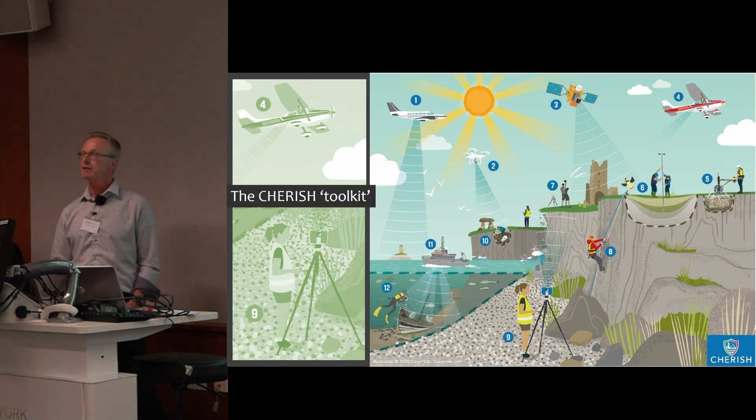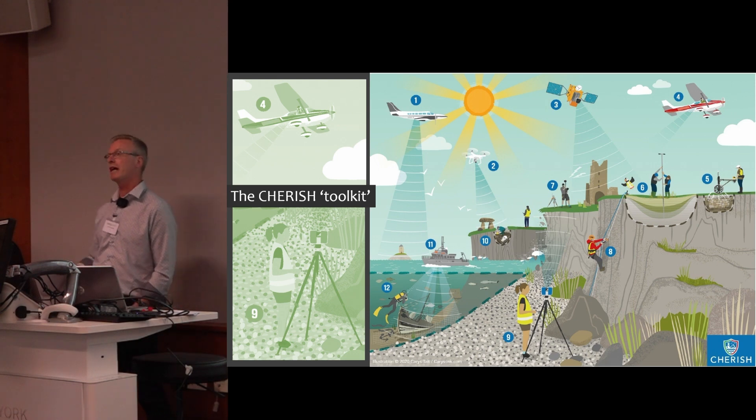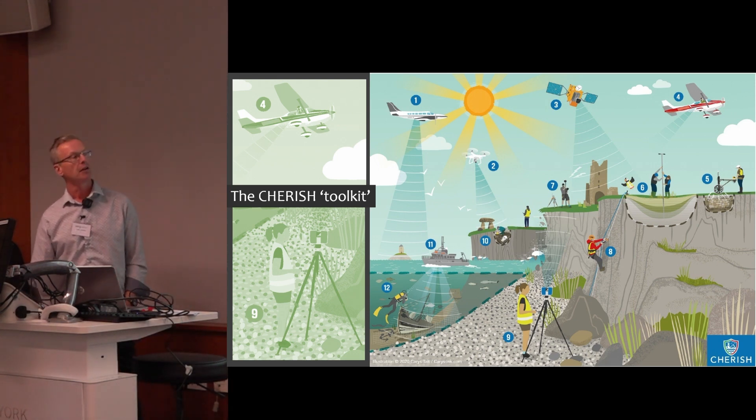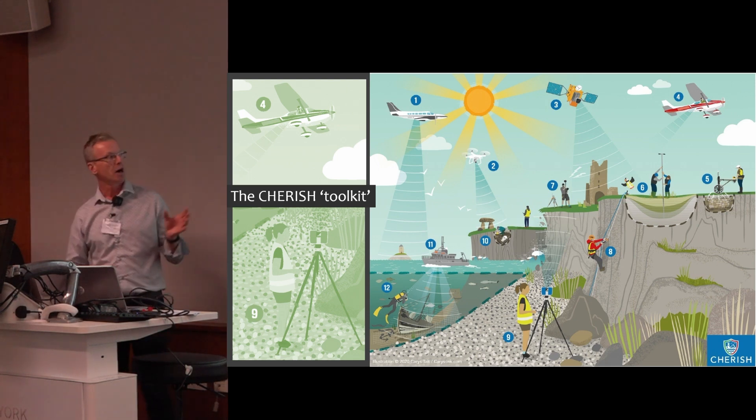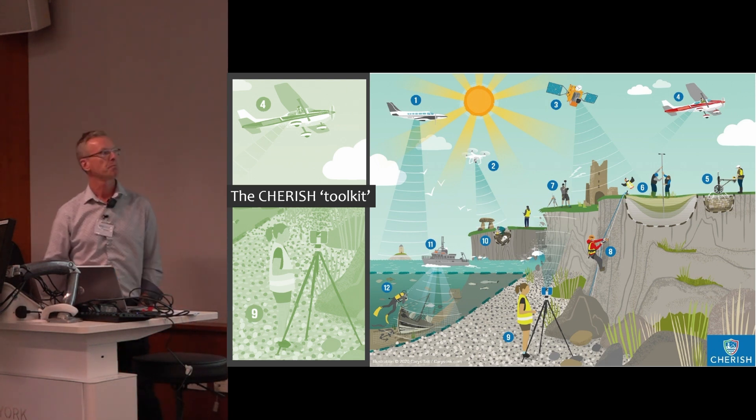Leading up to the 2017 start of our project, the toolkit approach to recording had often been discussed, but I'm not sure if anybody really nailed it down. So in Cherish we sketched it up and then got it drawn professionally. This is the approach we had to our coastal recording of climate change impacts in Wales and Ireland.